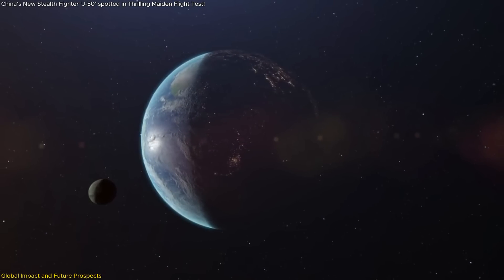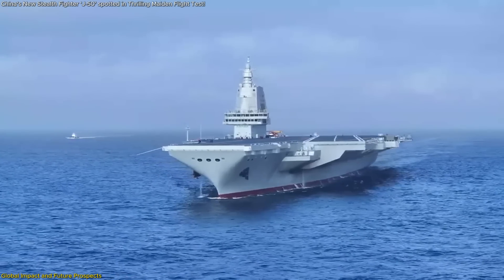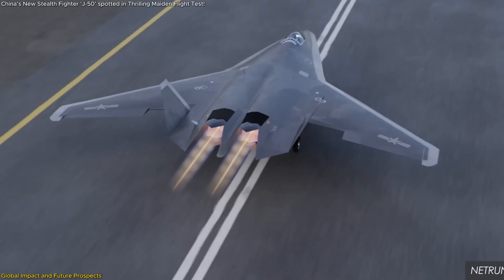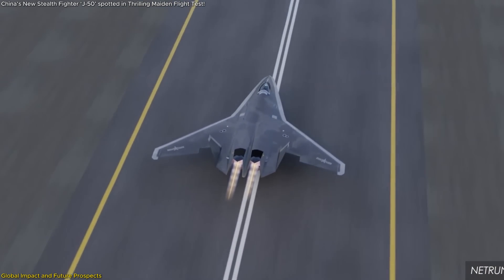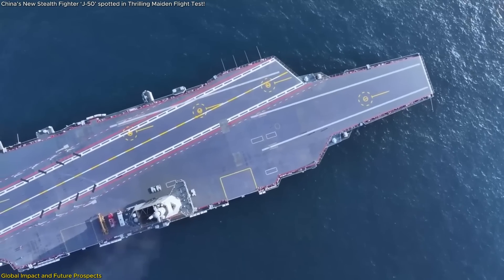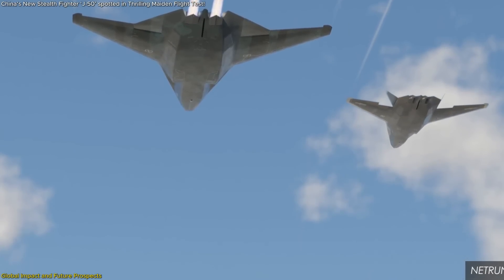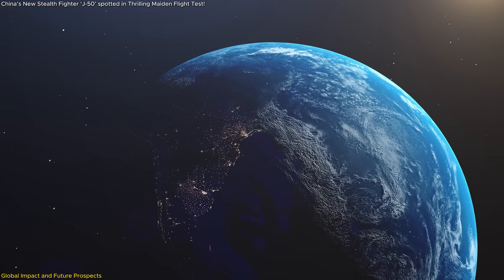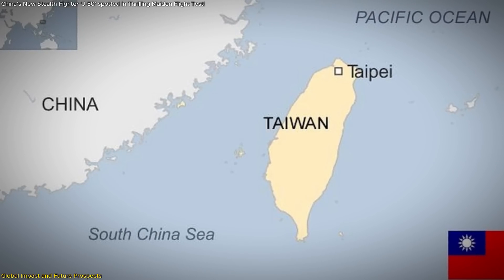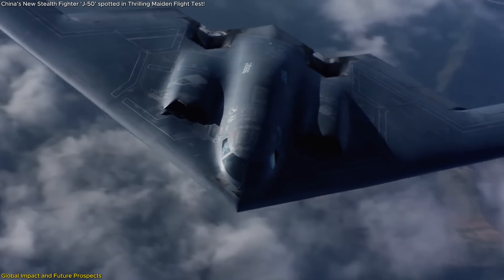Equally important is the J-50's potential role in power projection. Its probable compatibility with aircraft carriers, especially China's newest flat-deck carrier, the Fujian, positions it as a key asset in the PLA Navy's long-term ambitions. A carrier-capable sixth-generation fighter dramatically alters the operational range of China's naval air wings, allowing stealth aircraft to be fielded beyond mainland airbases — particularly relevant in the South China Sea and the Taiwan Strait, where air superiority is a necessity.